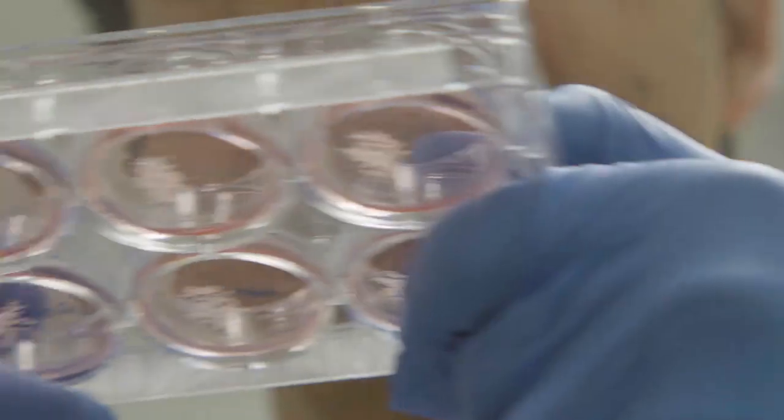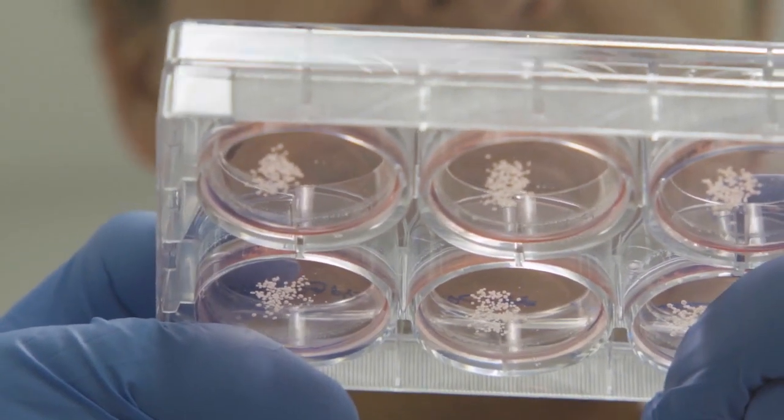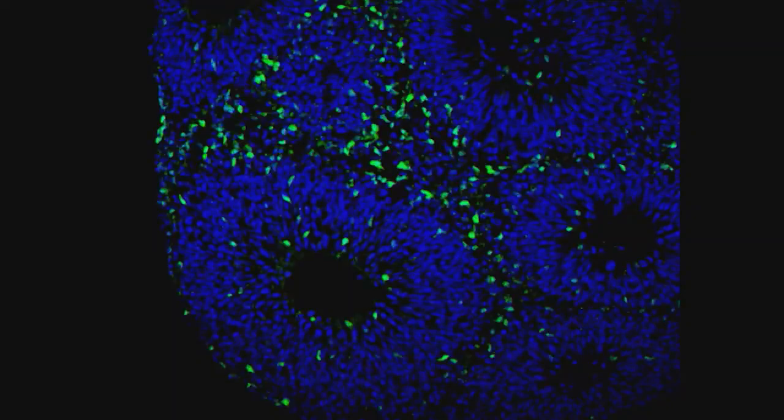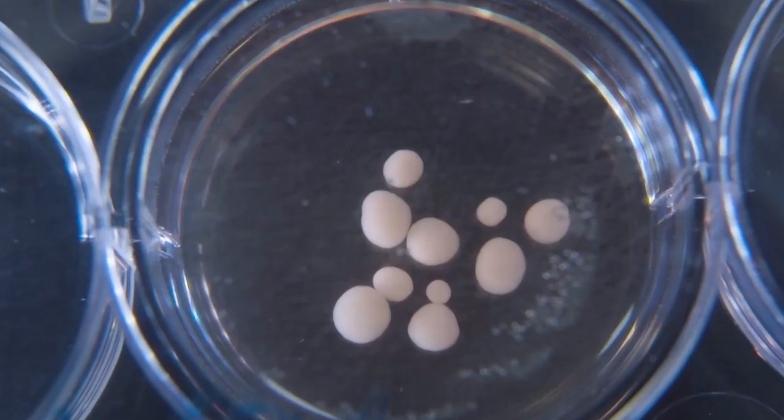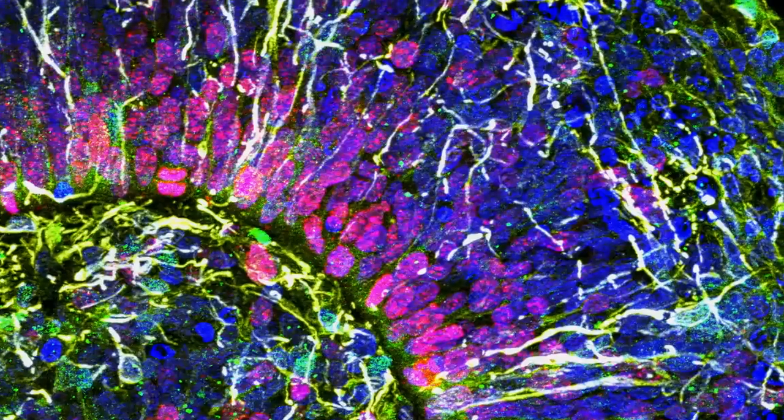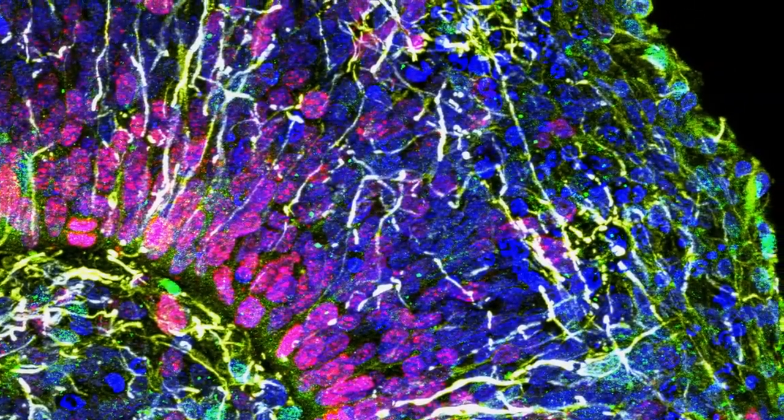My lab has been working with brain organoids for a while now, and they recapitulate or mimic human development at the molecular level as well as the cellular level. The organization of the cells resembles some of the organizations that we see during development. In our case, we are focusing on the cortex. As these organoids mature, we can identify different cortical layers being formed.